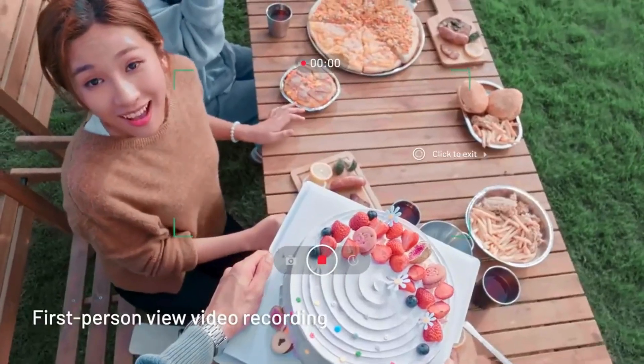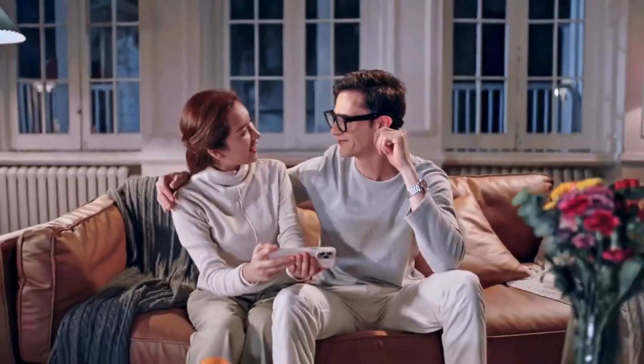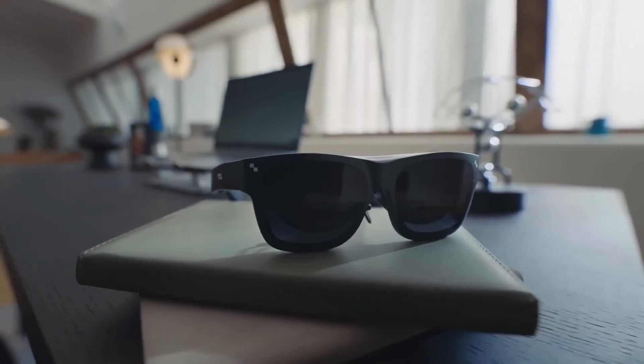Its AI assistant can transcribe conversations, translate languages in real time, and respond to your voice, making it a powerful tool for travel and communication.